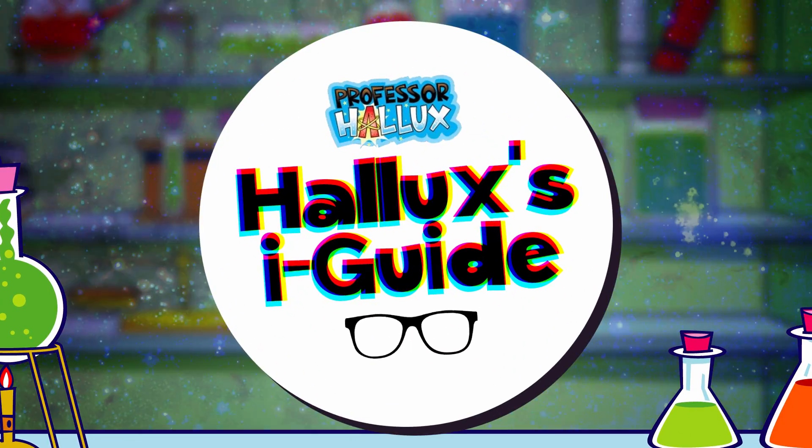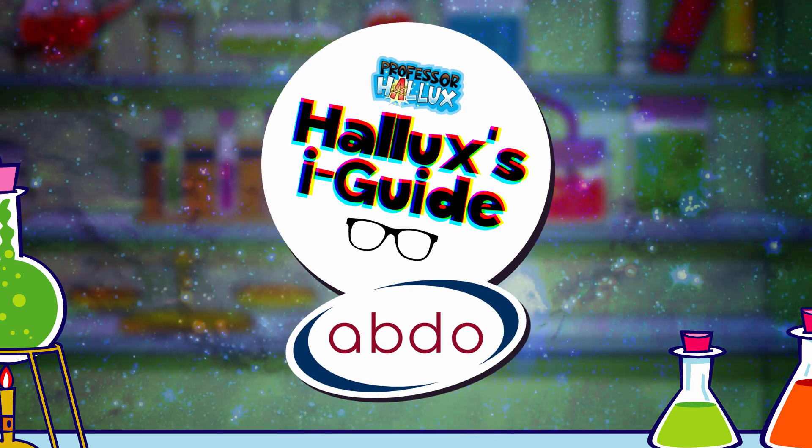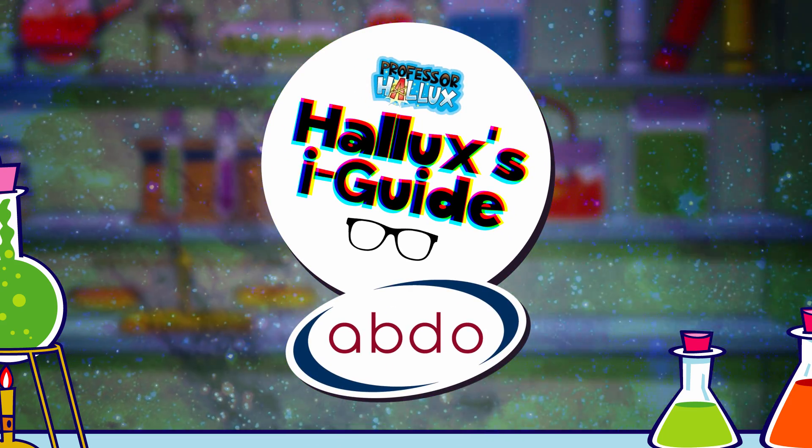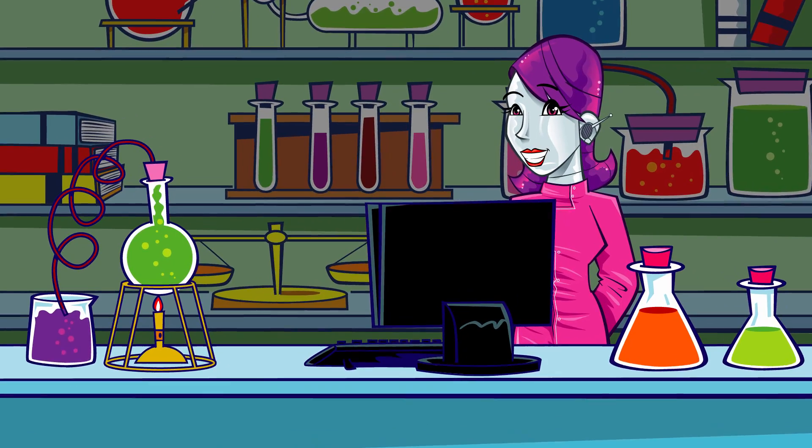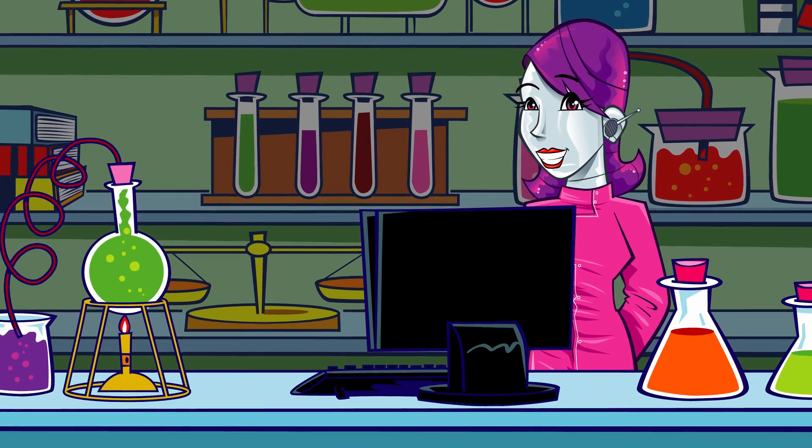Professor Hallux's Eye Guide with the Association of British Dispensing Opticians. There's another call coming through for the eye guide!